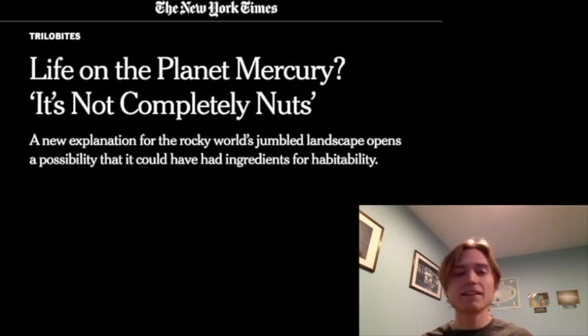If you see headlines like this, just disregard them — they're not true to the science. And the science is very interesting, because Mercury is a very interesting place as it turns out. Thanks to Alexis Rodriguez, we have a better insight as to how these chaotic areas of Mercury actually formed.